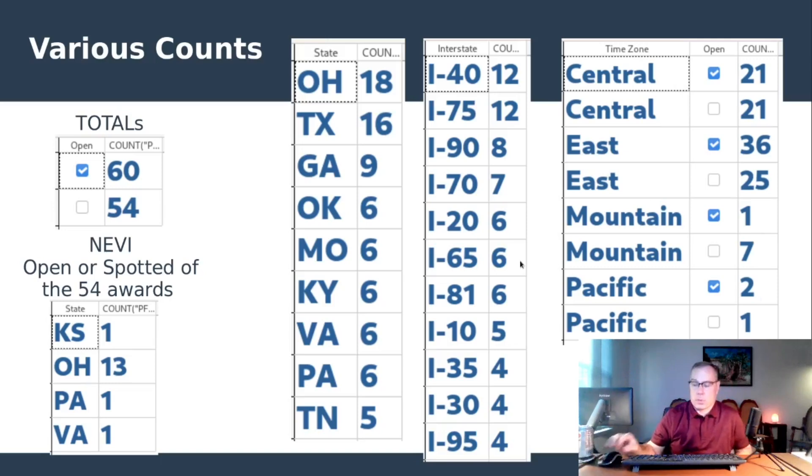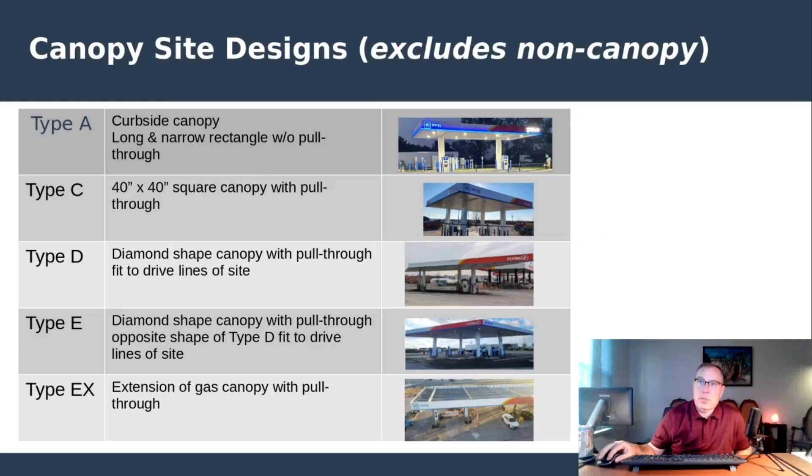These are the different form factors at the locations — specifically the ones with canopies. They also have form factors without canopies, but the distribution is mostly canopied. I've only seen one non-canopy location, in Springfield, Missouri. The Type C square canopy appears to be the most common, which matches what I'm seeing, with Type A likely the next most common. That's the update for this time — very exciting activity in the network. I'm going to roll the full data tables and canopy location images into an updated slide deck, so stay tuned for that.